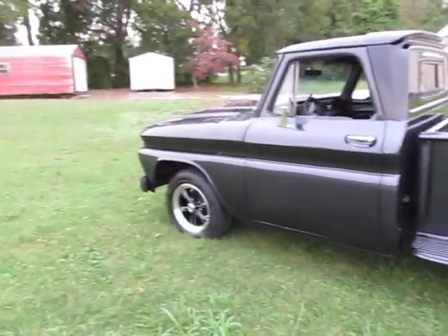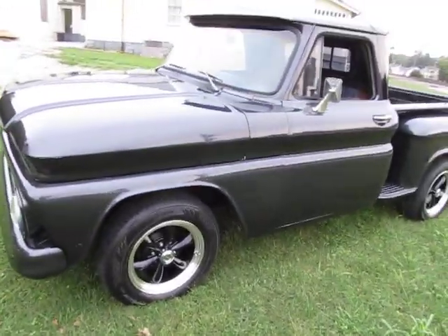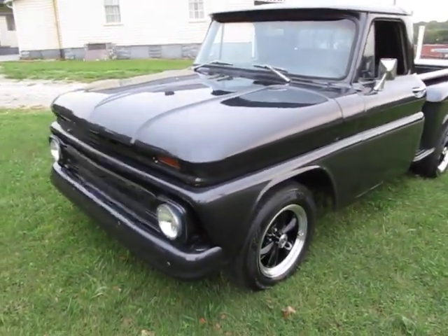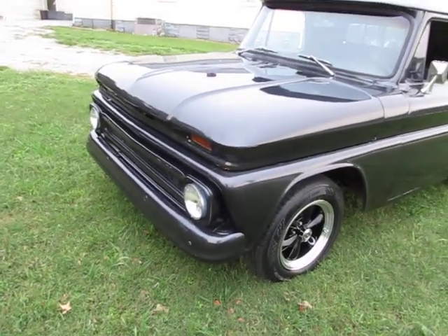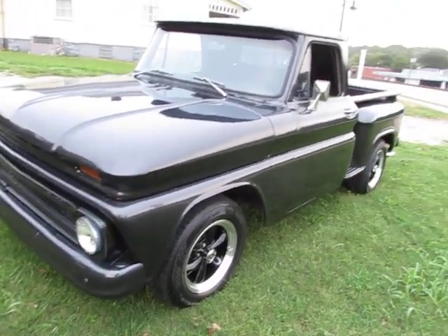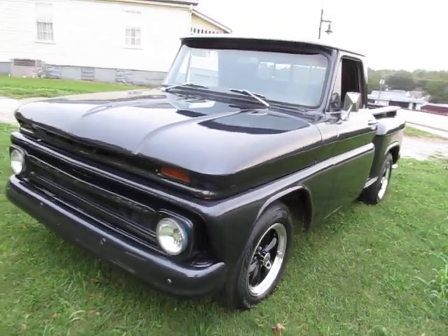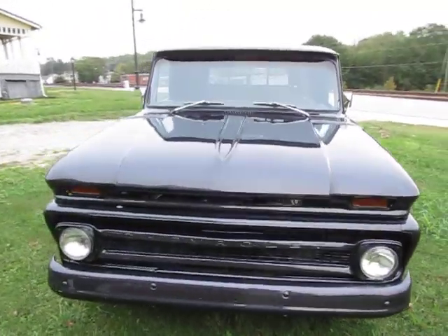The brake system was just rebuilt all the way around — all four. It's got all new drums, interior parts, new rubber lines on the front, and the whole system has been bled and redone with new wheel cylinders. Looking at the lines on this truck, if you kind of just look down the side, the lines are really straight. It's a really straight truck.